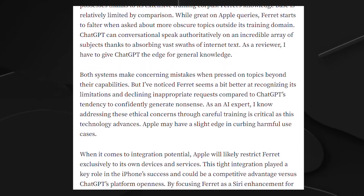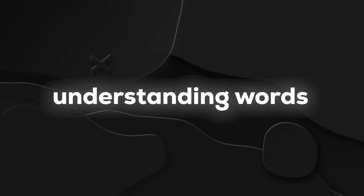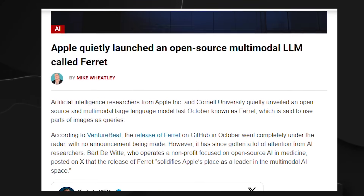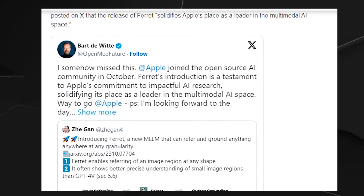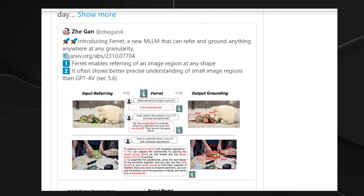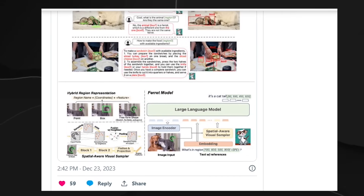What makes Ferret stand out is how it blends vision — seeing things — and language — understanding words. It's not just a regular computer program; it's designed to be different and make using it feel new and exciting. By sharing Ferret on GitHub, the people behind it are saying, 'Hey everyone, let's work together and make this even better,' opening the door for lots of developers to join in and create something amazing.